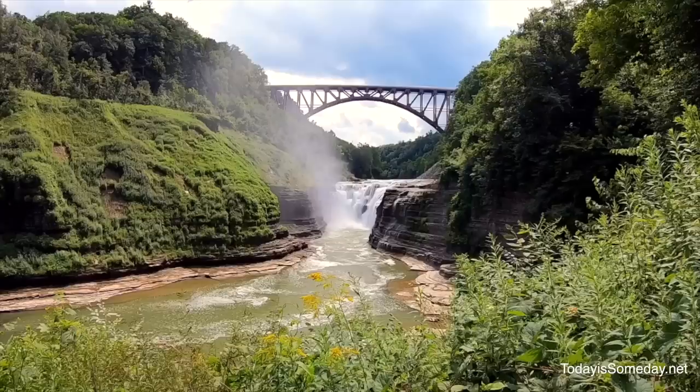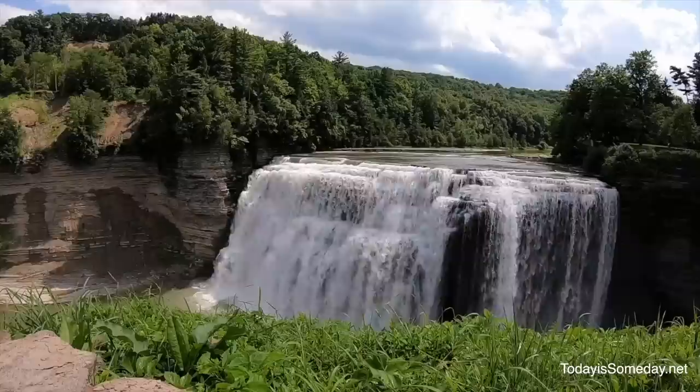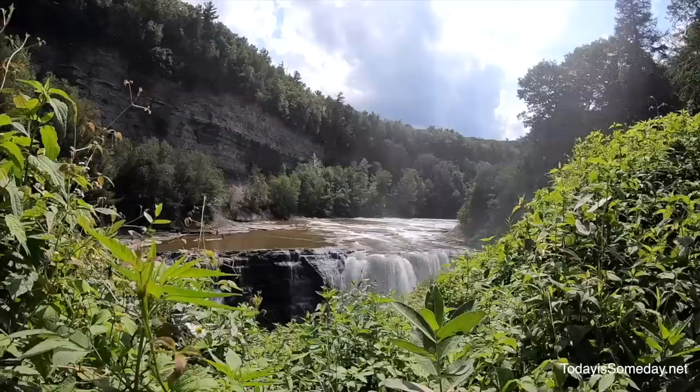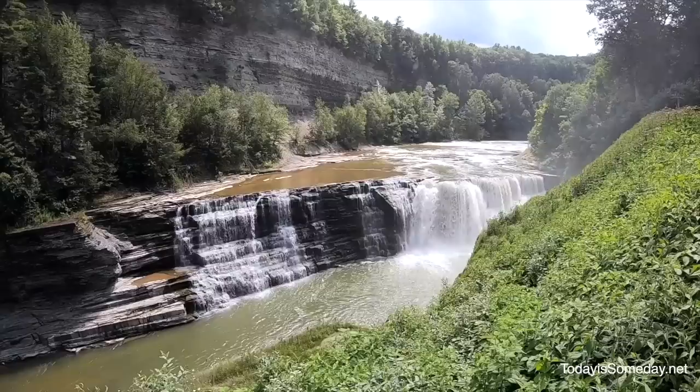Next up is Letchworth State Park located in Castile, New York. This is a unique state park because they have three waterfalls throughout the park — it is absolutely beautiful. There are 257 electric-only sites and they're only open from May to October. The sites are gravel, like a regular state park. One thing to know is it was voted the best state park in the country in 2015, and you can see why.